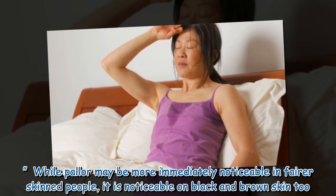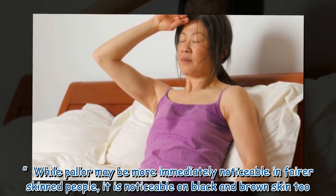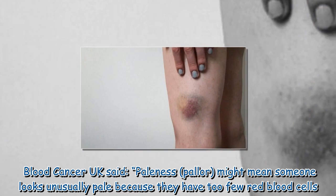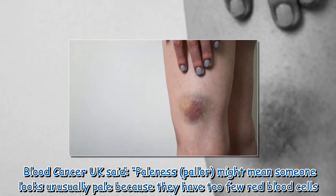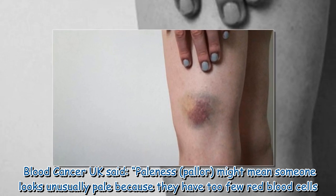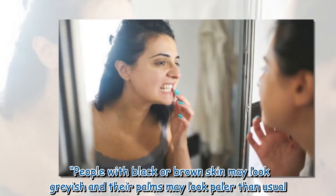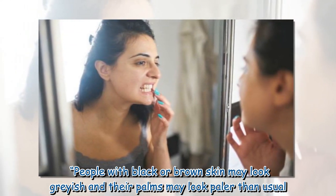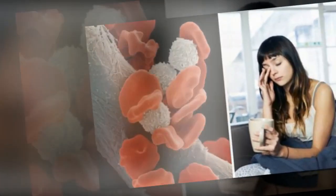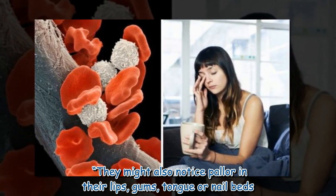While pallor may be more immediately noticeable in fairer-skinned people, it is noticeable on black and brown skin too. Blood Cancer UK said pallor might mean someone looks unusually pale because they have too few red blood cells. People with black or brown skin may look grayish, and their palms may look paler than usual.